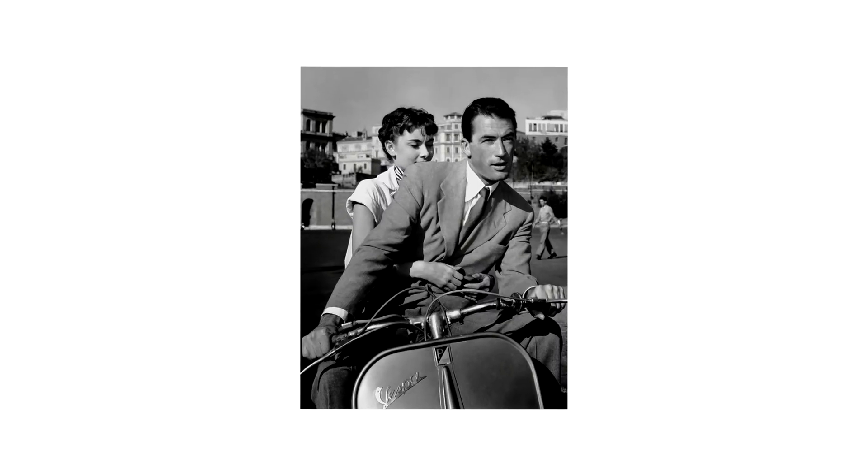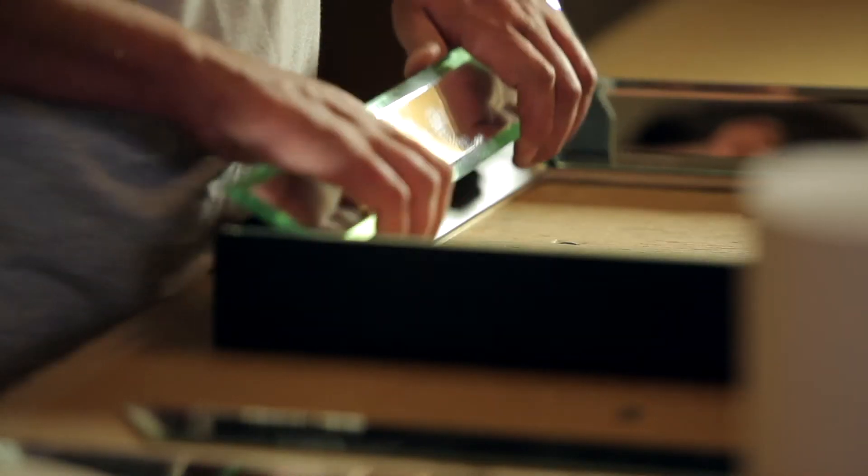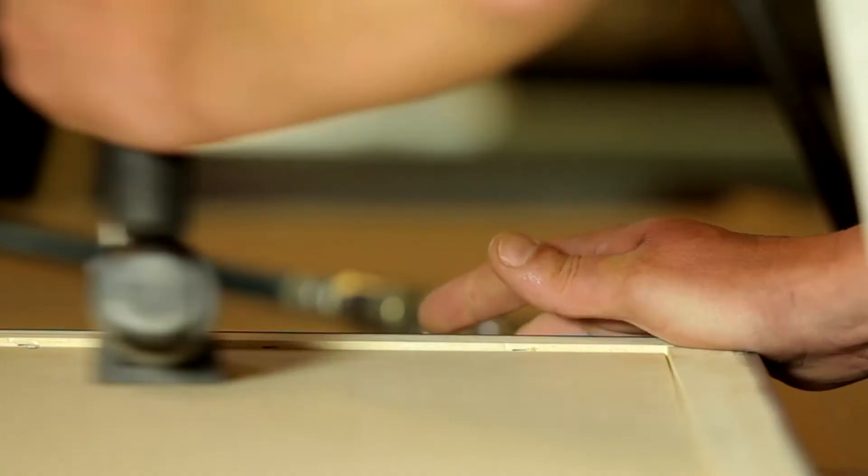Most of our high quality art prints are produced in-house on uncoated premium lightfast papers, and our mounts are precision cut on museum quality acid-free card. Each artwork is presented in one of our carefully selected luxury handcrafted frames.